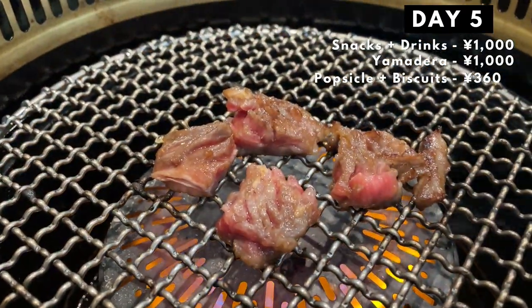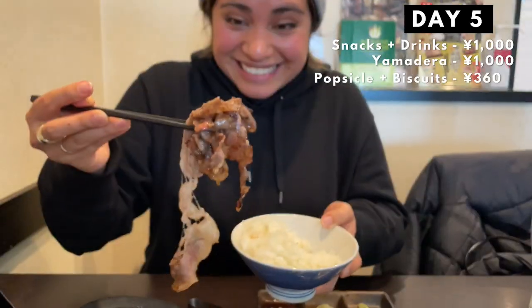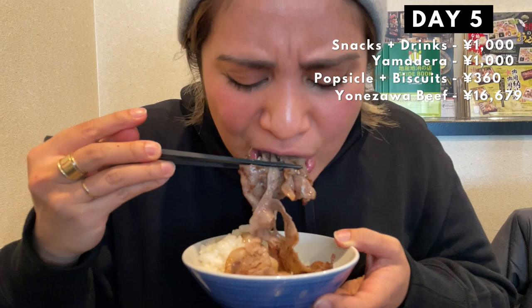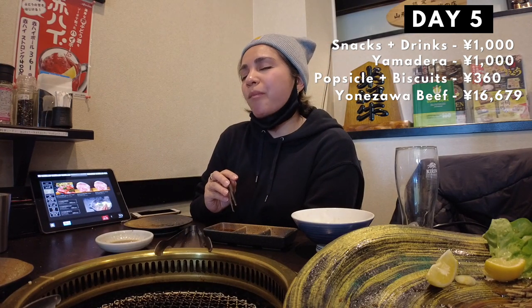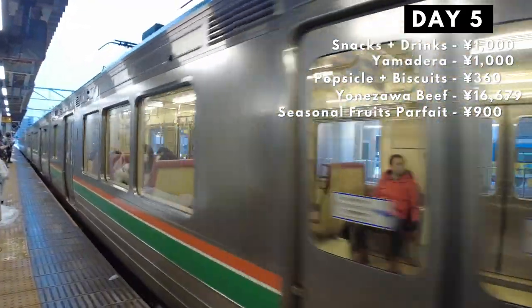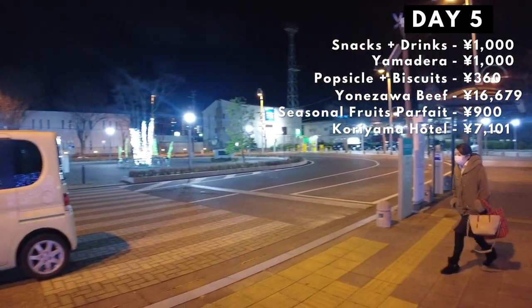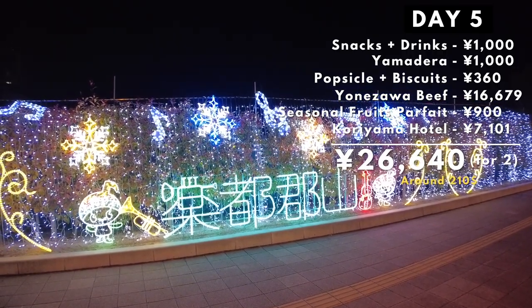We went to Yamagata City to try their most amazing Yonezawa beef. If you don't know what Yonezawa beef is — think Kobe beef but from Yamagata. Premium, top-notch wagyu, or Japanese beef. This meal is probably one of the most expensive meals I've ever had, and also one of the best meals I've ever had in my life. It was mind-blowing and I don't think I'll ever get over how amazing it was. You gotta have something like that at least once in your life. Afterward, while waiting for a train, I had a seasonal fruits parfait with the best fruits from Yamagata. We then took three trains to get to Koriyama in Fukushima — our last stop for the day. We did climb a snowy mountain after all, so we just checked in and rested. For day five, we spent a total of 26,640 yen.